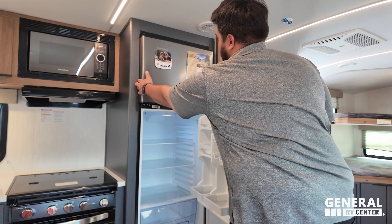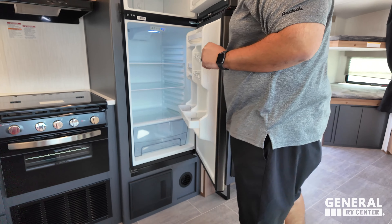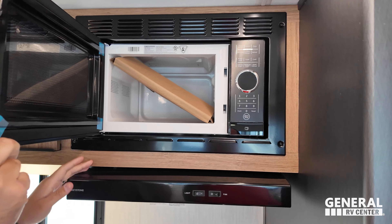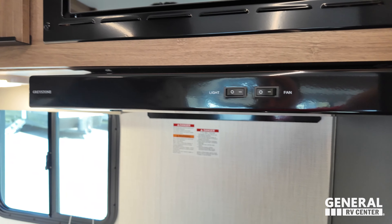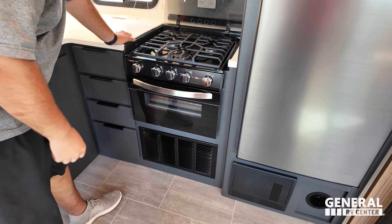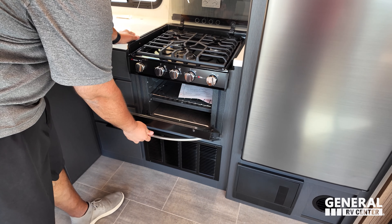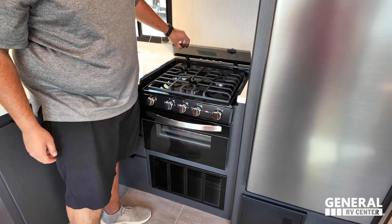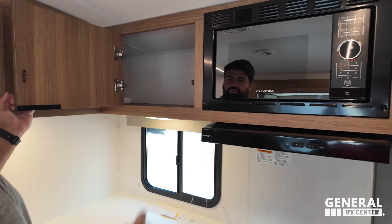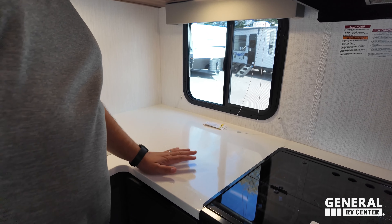Will, show us this awesome kitchen area. You have a nice compressor refrigerator by Everchill — very nice, really good size, gets cold very quickly. Right next to that is the little Greystone microwave and that Greystone hood range. And then you have your three-burner Suburban cooktop, Elite series. You have a nice oven — no drawer underneath, that's going to be your furnace. Nice storage up top. Great window looking out at your campsite.